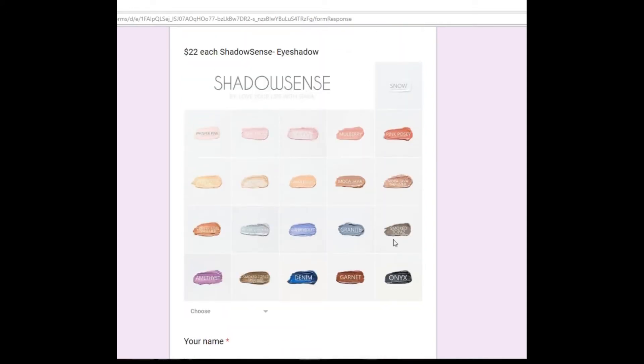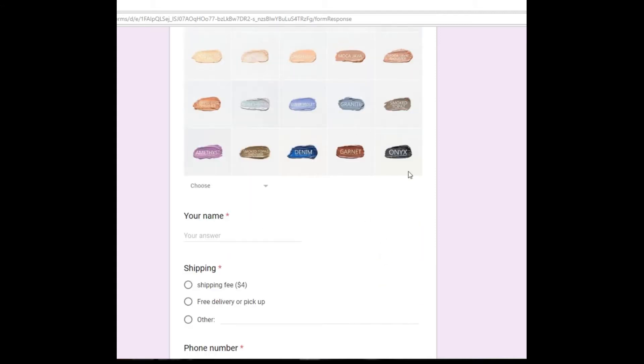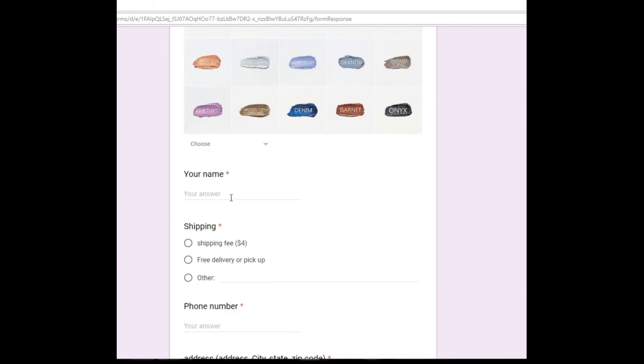ShadowSense comes in many different colors — they're only $22 each. The main colors I use every day are Mocha Java, Candlelight, Smoked Topaz, and Garnet. Those are fantastic colors to start with. If you need a great eyeliner but don't want a liquid eyeliner, the Onyx ShadowSense is a perfect eyeliner.